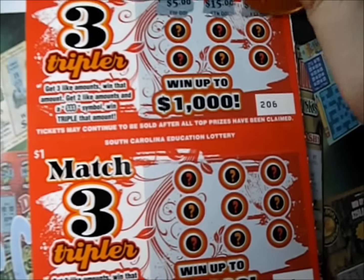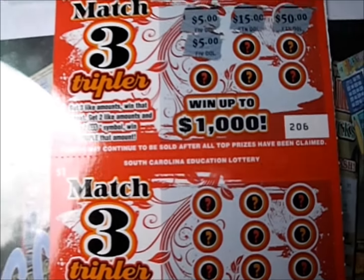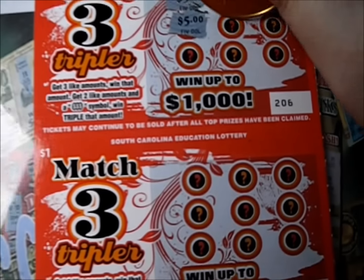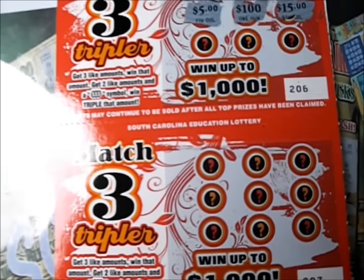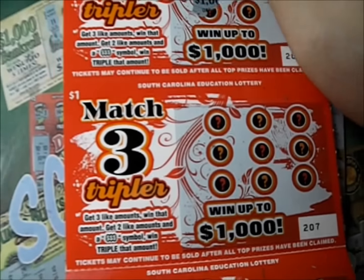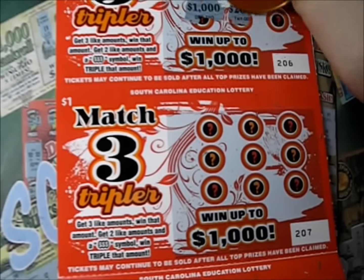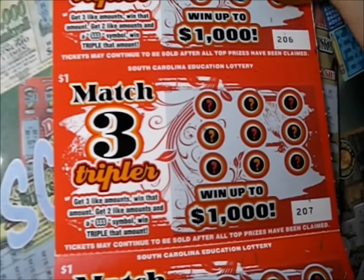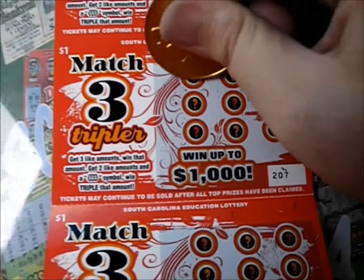There's fifteen dollars, fifty dollars. There's five — do we have another five or a triple symbol? There's a hundred dollars, fifteen dollars. Do we have a five or a fifteen on the bottom line? There's a thousand dollars, twenty dollars, and fifty dollars. That's a dud on that one.